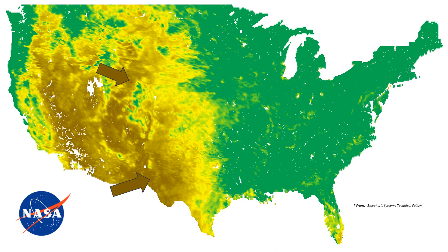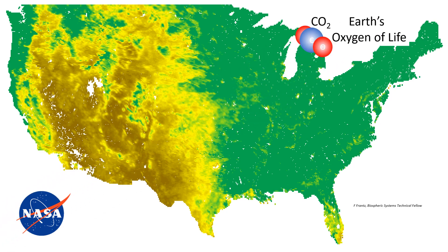This map color codes leaf area records from NASA. Brown shows sparse grasses, yellow more dense grasses and vegetation, green shows trees, and dark green shows dense forests. The NASA records through time show that thanks to the rise in CO2, Earth's oxygen of life, grasslands are taking hold around deserts, trees are growing at higher elevations, and trees and vegetation are growing earlier and denser, providing more food and habitat for wildlife and endangered species.